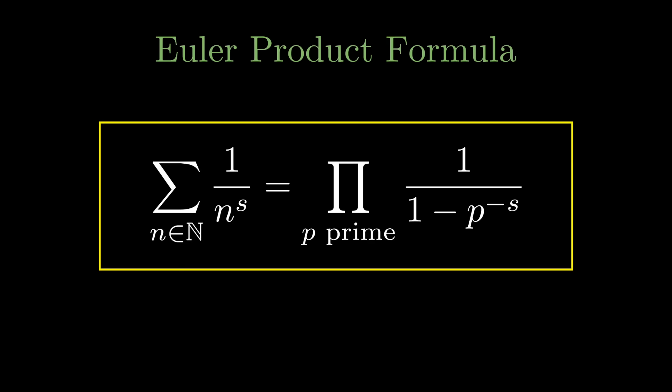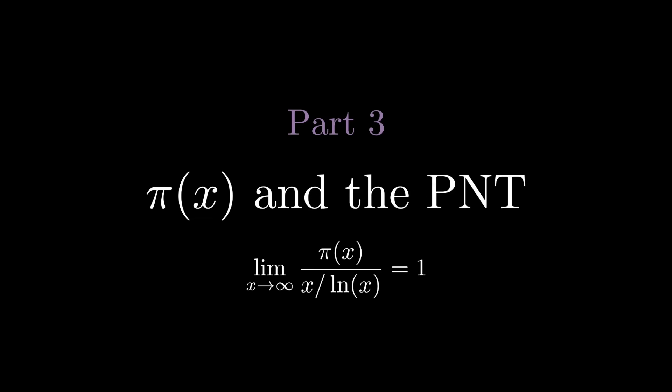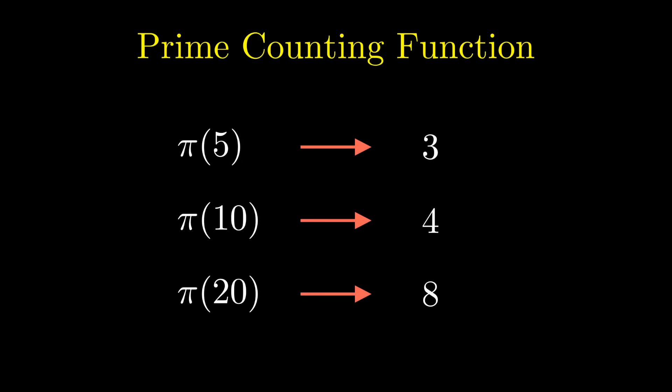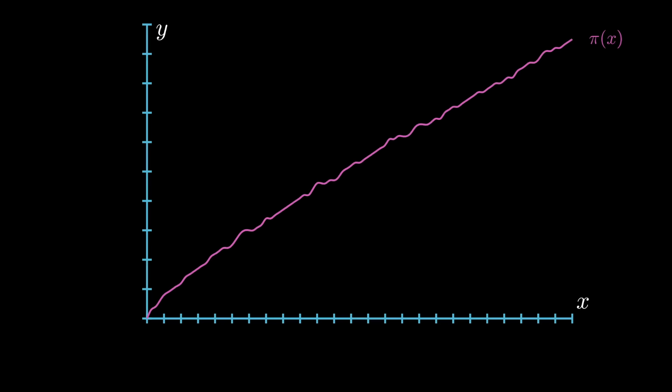The idea for the prime counting function is simple: given a number x, tell me the number of primes below that number. We denote this function by π. For example, π(5) = 3, π(10) = 4, π(20) = 8. The prime counting function is a step function, meaning it's not continuous. This function was introduced by Gauss in the 18th century, and Gauss also showed you could approximate π(x) with the expression x divided by ln(x). This fact is called the prime number theorem.